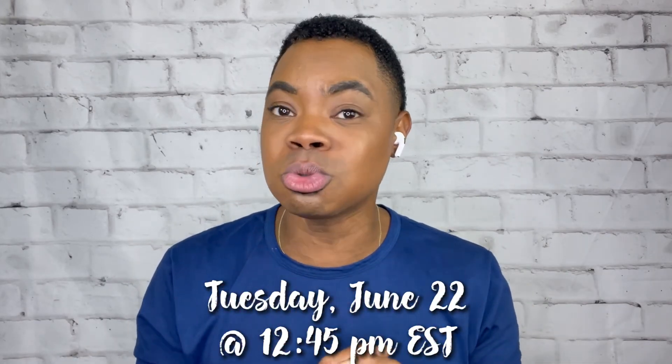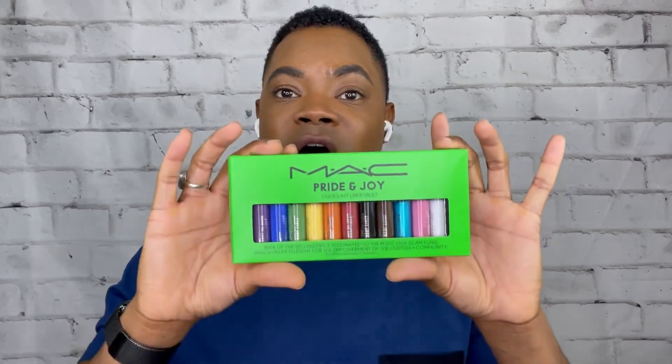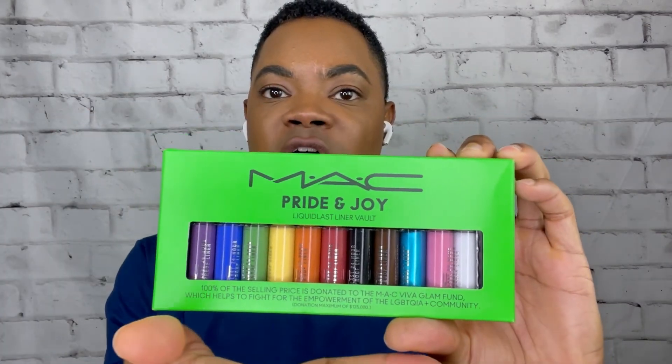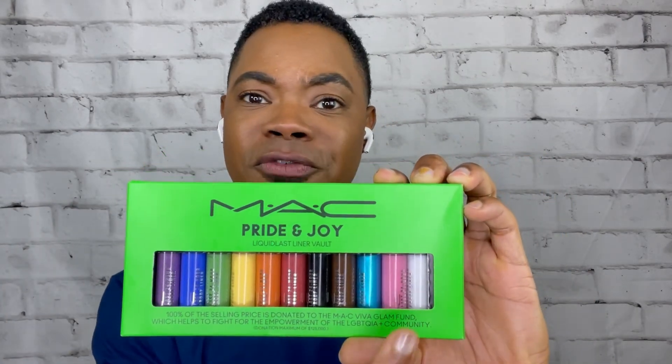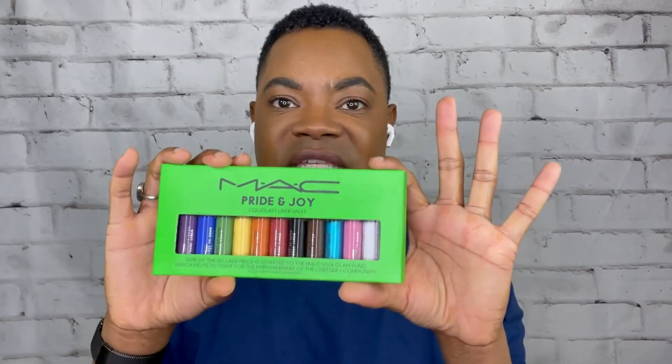100% of the selling price for this is going to go to the Hedrick Martin Institute in New York City via the MAC Viva Glam Fund. What's so cool about the Hedrick Martin Institute is they fight for the empowerment of the LGBTQIA+ community. Representation matters. It's a good cause when you buy this. It's going to launch on Instagram first on the 22nd and then online on the 23rd. Join me at 12:45 Eastern Standard Time on Tuesday, June 22nd — you're going to see me do another demo on their Instagram Live. If you love these, you can buy you some on Instagram that day. Otherwise, good luck waiting till the 23rd because who knows how many quantities will be left.